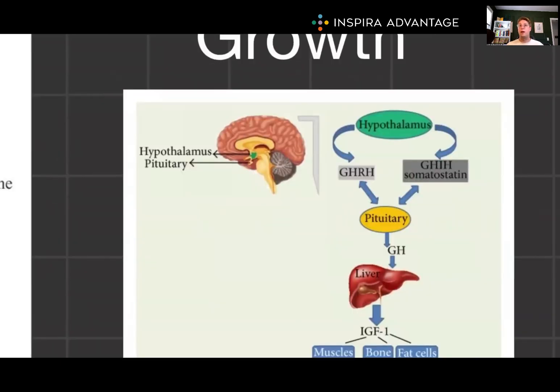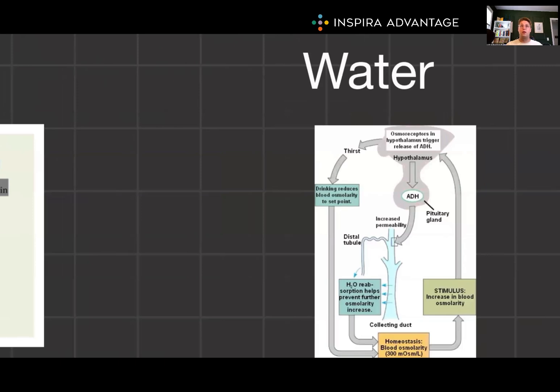For growth and development, the hypothalamus releases growth hormone-releasing hormone (GNRH), and the pituitary releases growth hormone, stimulating IGF-1 production in the liver. When it comes to water balance, the hypothalamus senses blood osmolarity, which triggers the posterior pituitary to release ADH to regulate water reabsorption in the kidneys.